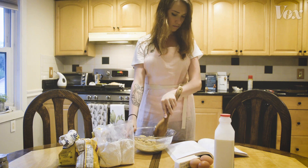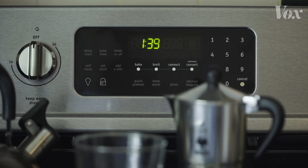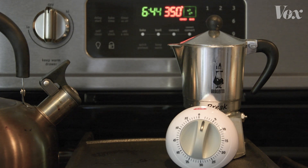Do you ever notice this instruction that's in nearly every baking recipe? Preheating your oven to 350 degrees is sort of a basic requirement for baking in America. Our ovens even do it automatically as we turn them on. But have you ever stopped and asked yourself, what's so special about this number?